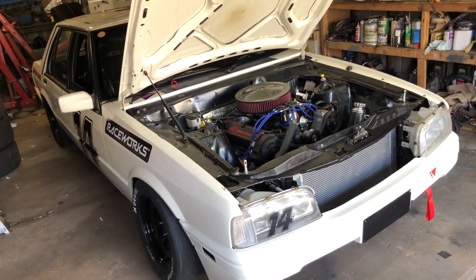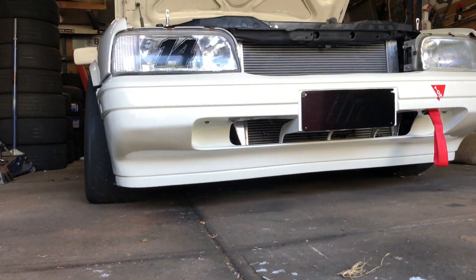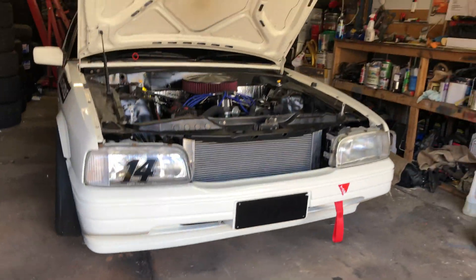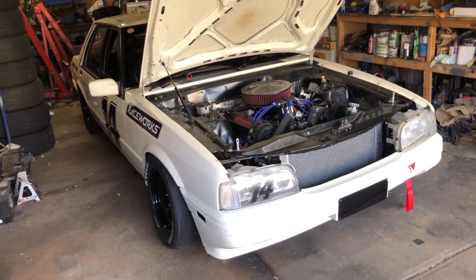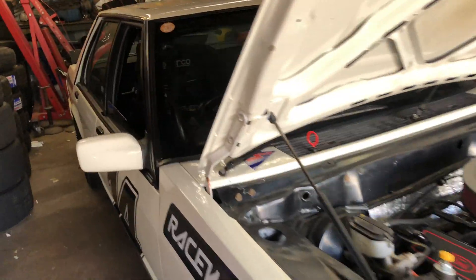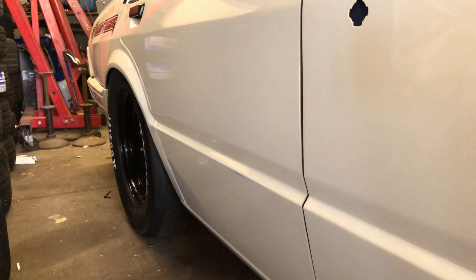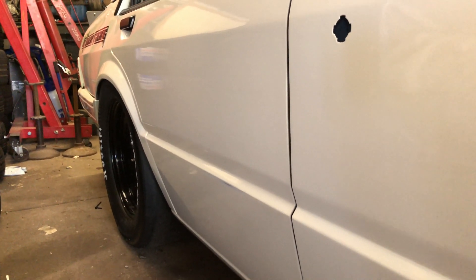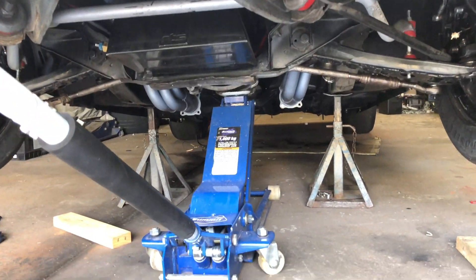Getting the car up on the jacks was fun - as you can see it's low, so it's not the easiest car to put on jack stands, but that's what I get because it looks good. Also while I've got it apart, I want to try and sneak a few more mil of offset on the rear - I want it to be as aggressive as possible.